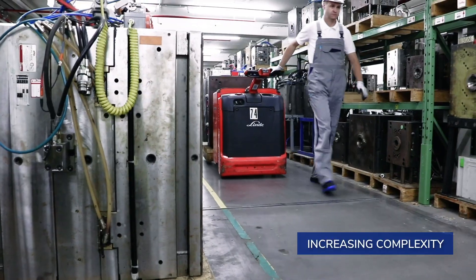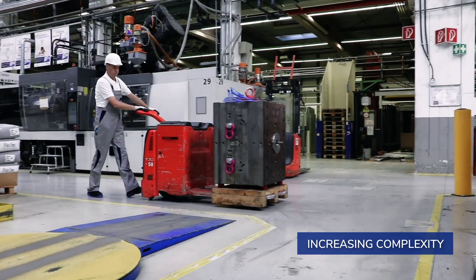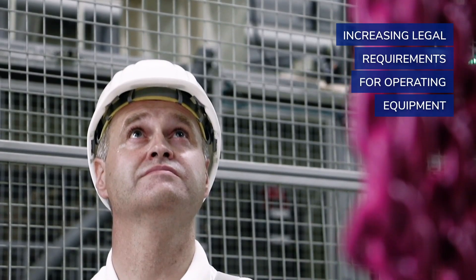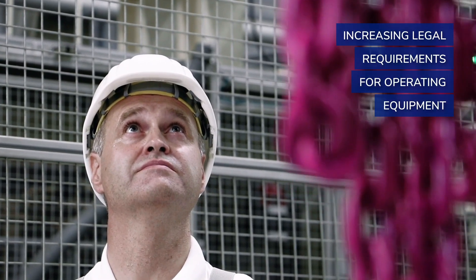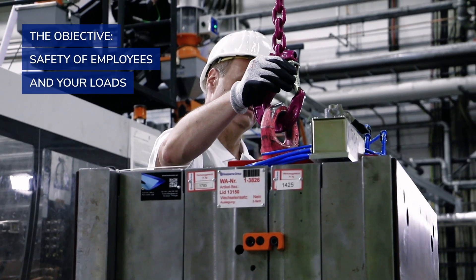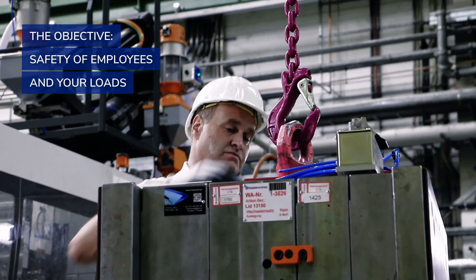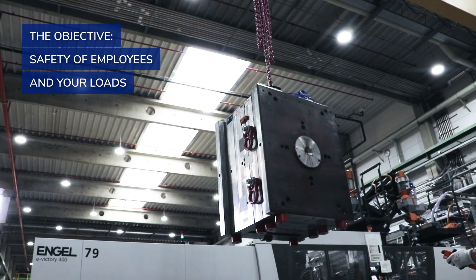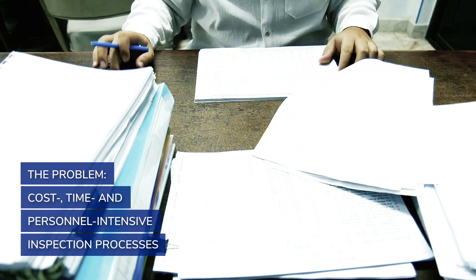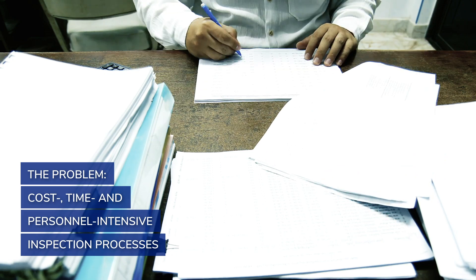In our complex working world, the topic of safety is becoming increasingly important. This is why the inspection of safety-related equipment is legally required in more and more countries. It's all about the safety of your employees and the security of your valuable loads. However, conventional inspection processes are time-consuming, personnel-intensive, and costly.